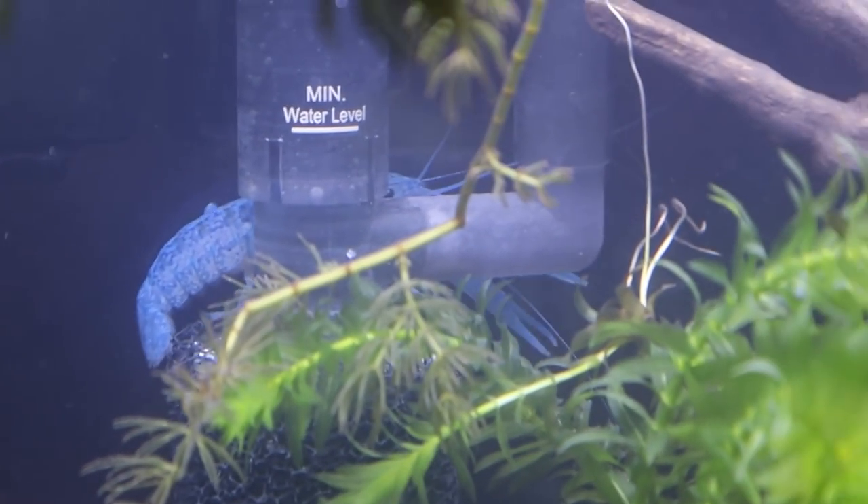Oh, is he climbing the filter? Look at this guy - he is literally exploring every square inch of this tank right now. We are going to give him plenty of time to explore and get used to his new home. I'll update you guys on him later - maybe tonight, maybe tomorrow. I'll definitely do an update tomorrow and we're going to try and feed him. But yeah, we got our blue crawfish and I am so excited to have him.